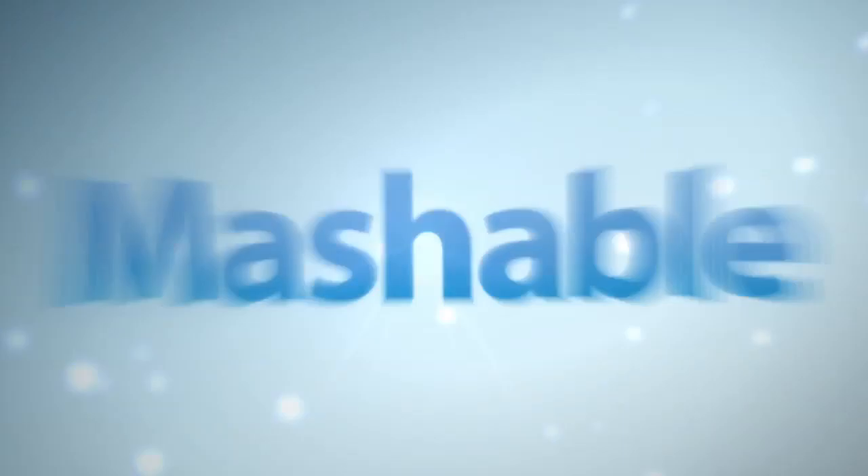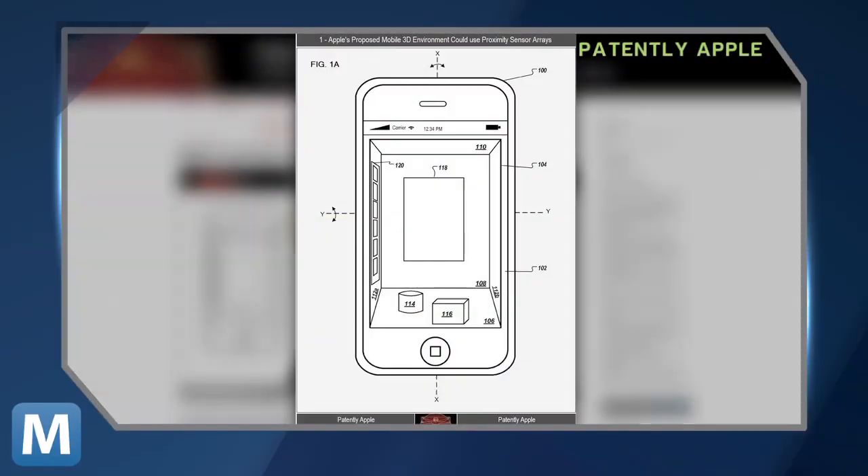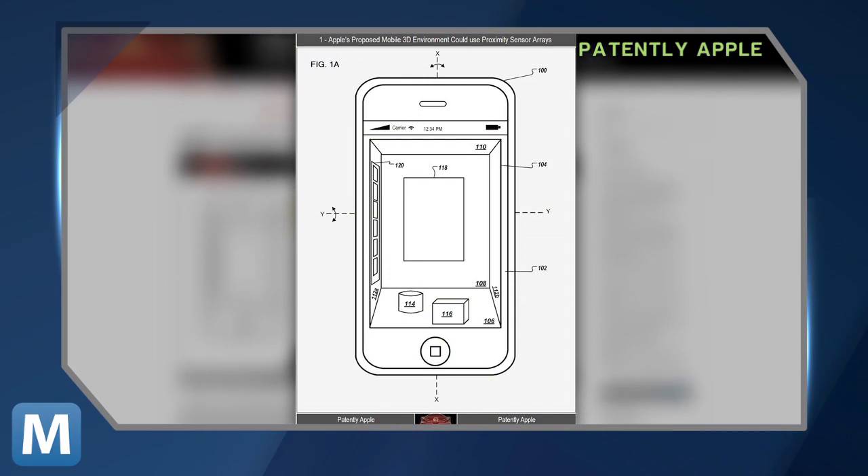For Mashable, I'm Christian Bryant. Everything's going 3D these days — movies, TV, games, even art — and you could be adding your iPhone to that list. On Thursday, the US Patent and Trademark Office posted a patent application from Apple showing a new 3D graphical user interface.